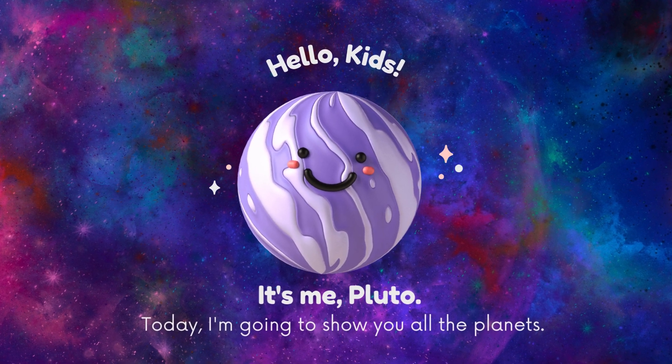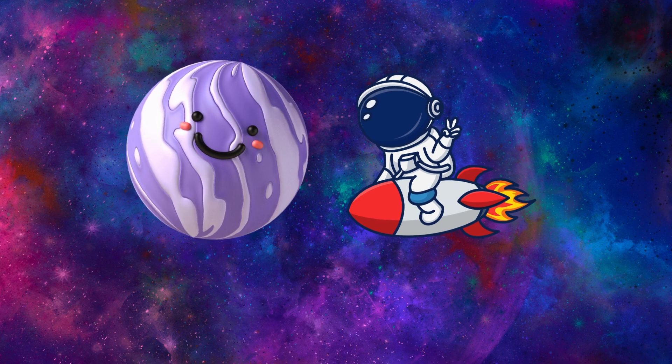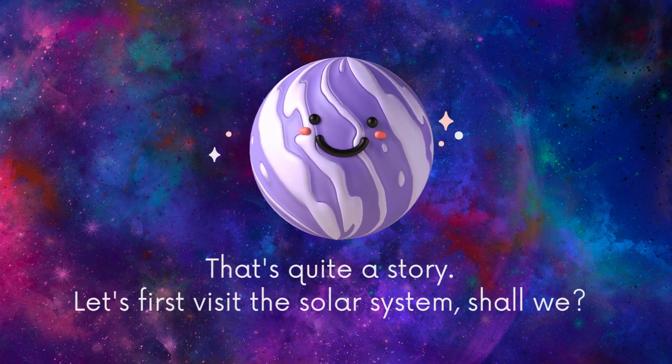Hello kids, it's me Pluto. Today I'm going to show you all the planets. Hello Pluto, are you a planet? That's quite a story. Let's first visit the solar system, shall we?